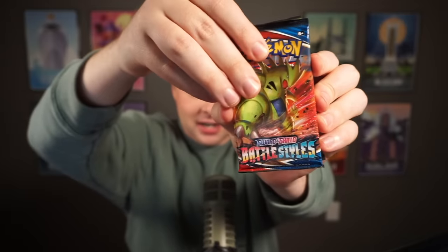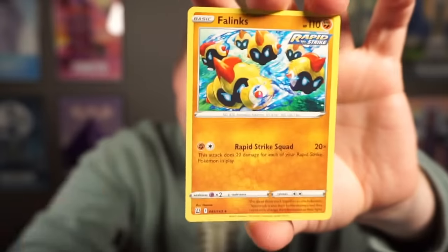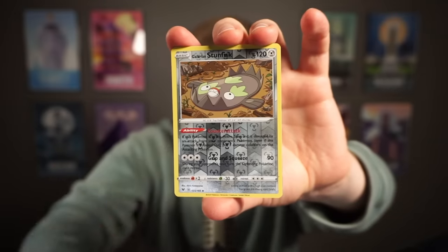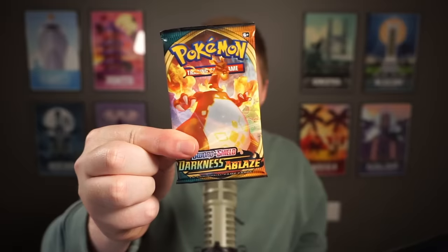The three packs from the mystery box within the mystery box: Battle Styles, Darkness Ablaze, and Vivid Voltage — all Sword and Shield. This was absolutely a ripoff. Let's open the Battle Styles. Mr. Mime, Ball Guy, Mienfoo, reverse Carnivine. Oh my god — it is a rainbow! We actually got a rainbow pull! Good luck following that up. Carablast.